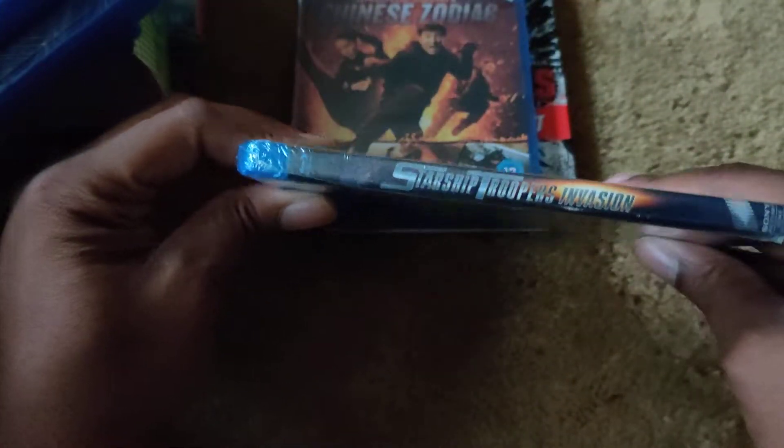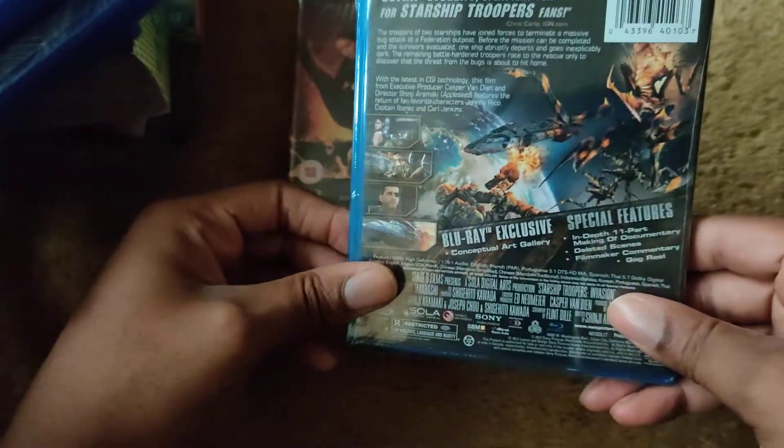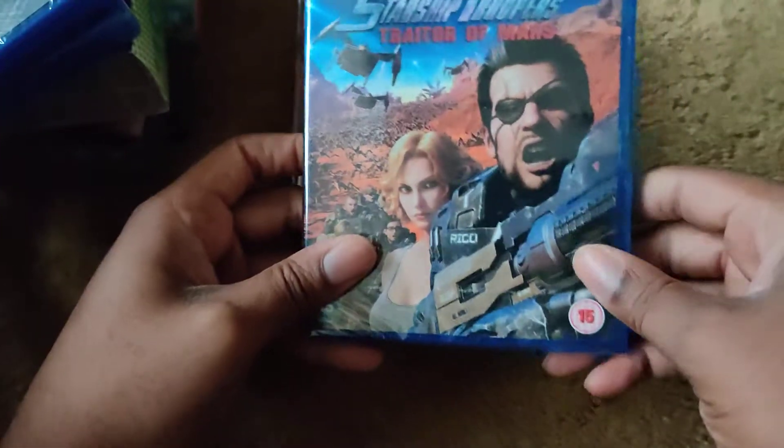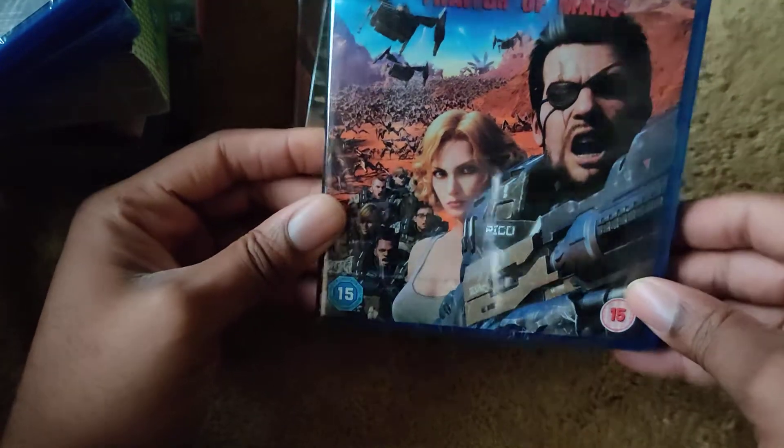Then I picked up Starship Troopers: Invasion — here's the front, spine, and back. This is the US Blu-ray; I bought it for three pounds and shipping was about £1.50. I look forward to checking this out.